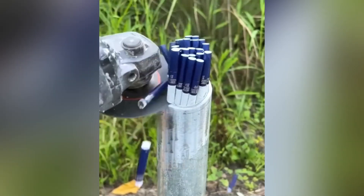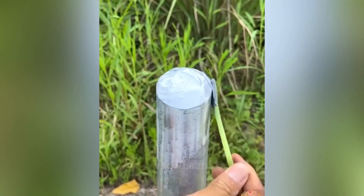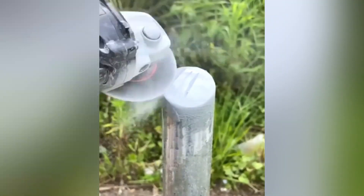A worker uses a two-component epoxy adhesive to restore a metal column. After the glue solidifies, the defects can be ground with a grinder.